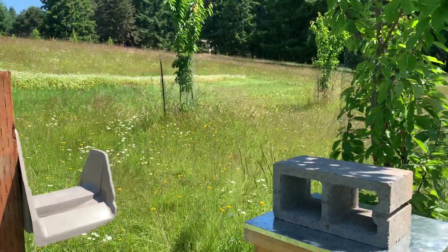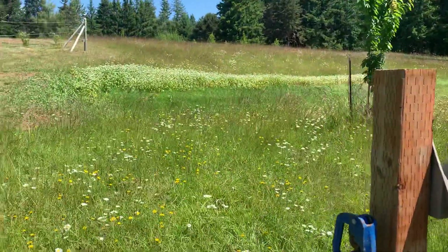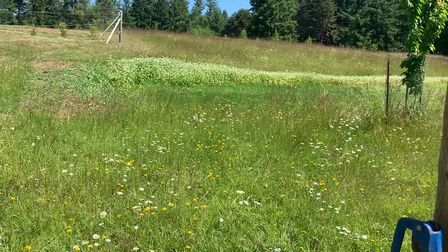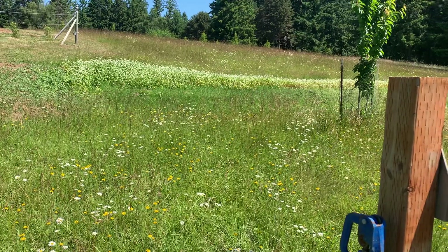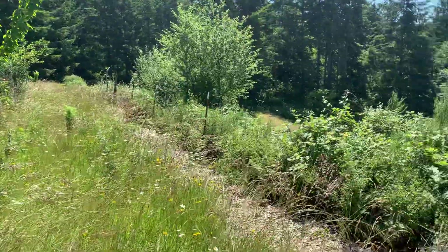Anyway, the grounds are just loaded with flowers. I've got some buckwheat and clovers planted, and I'm letting the grass and wildflowers go.